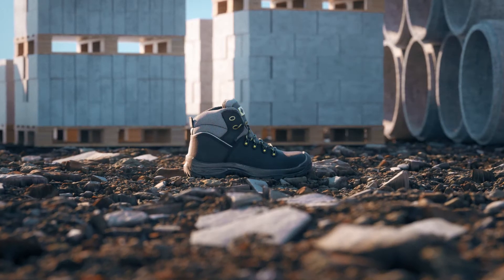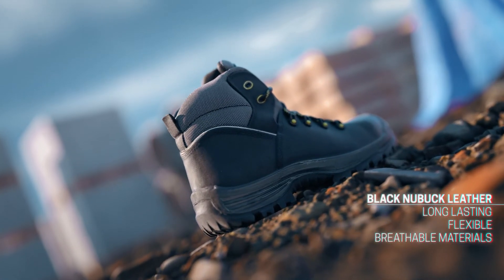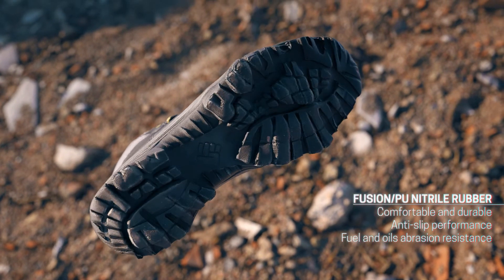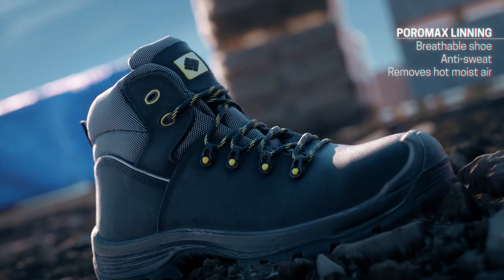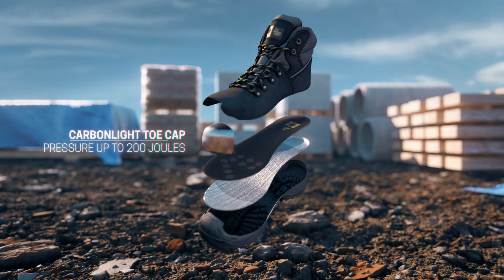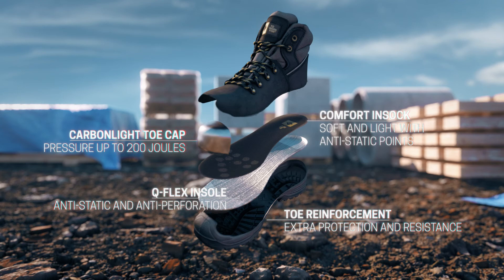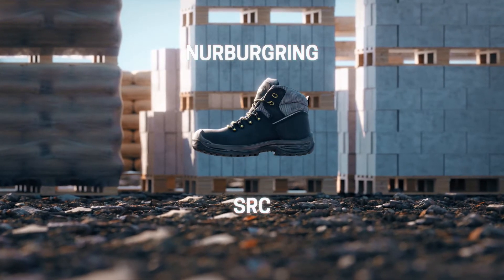It looks just like any other work shoe, and it seems just as comfortable as many others. It will certainly give you the grip you need, all the breathability you want, and a full safety performance.